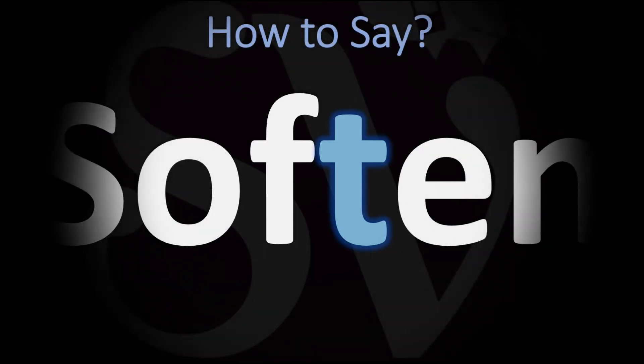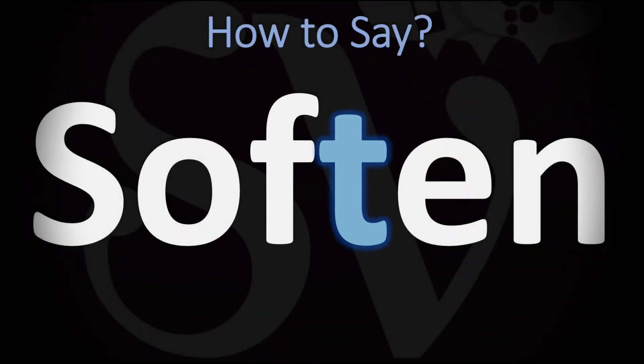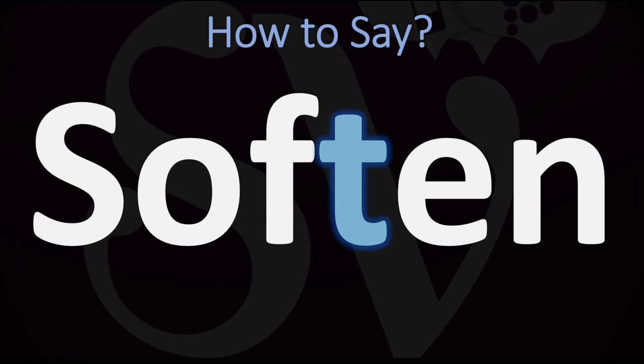We are looking at how to pronounce this word, as well as how to say more interesting words in English. Make sure to stay tuned and consider subscribing for more learning. So, is the T silent here?